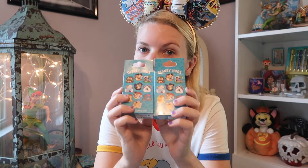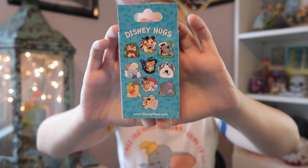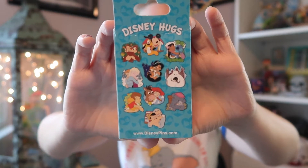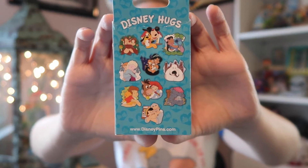I haven't done any before because I haven't seen any sets that I really, really, truly wanted. But I've seen people open these and I think they're really cute. I like all of them but one, and I'm not going to say which one because I don't want to jinx myself. So I'll show you the pens on the back and then show you which ones I really want.